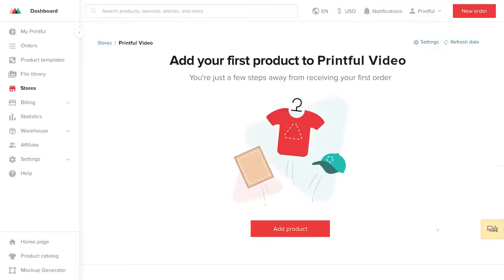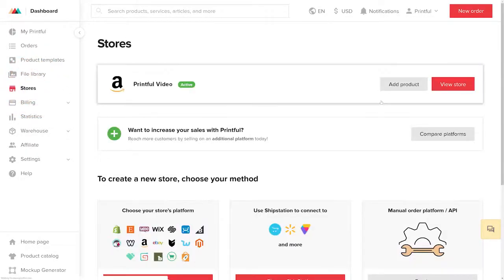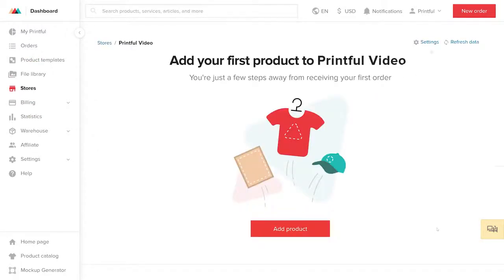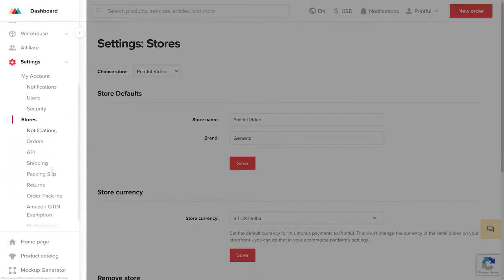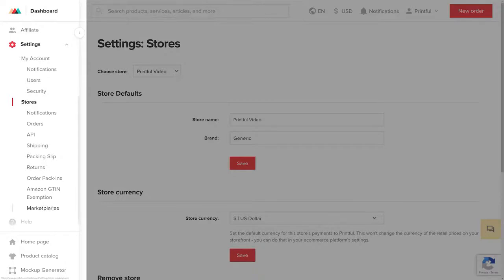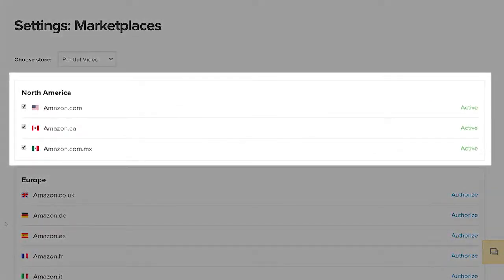And that's it — your Amazon Store is now connected, and you can start adding products to your store through our Product Push Generator. Before adding any products, I'll show you how to check if your Amazon Marketplace is authorized. In the Printful Dashboard under Stores, select your newly created Amazon Store. Navigate to the right corner of the page and click Settings. Then in the panel on the left side of the screen, under Settings and Stores, scroll down until you see Marketplaces and click on it. This will open up a new window where you can see all of your authorized Amazon Marketplaces, which will be marked as active.